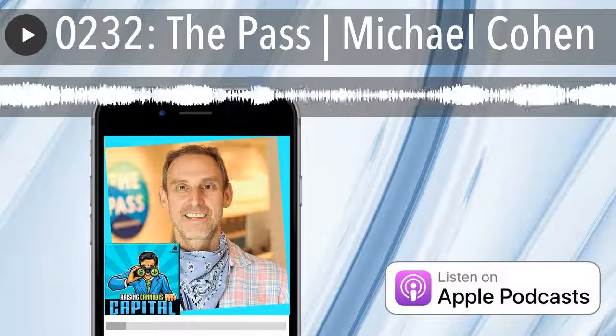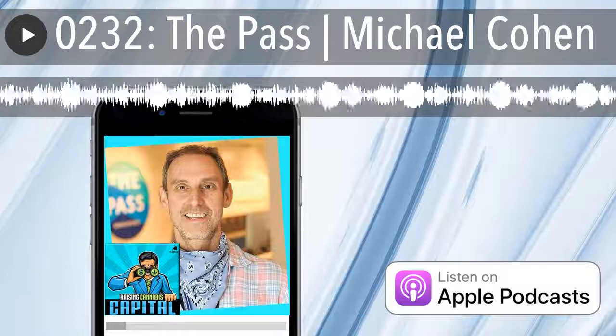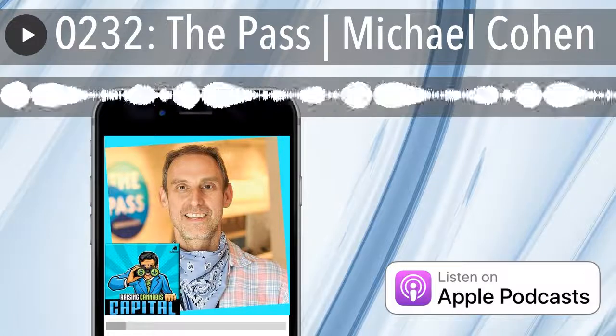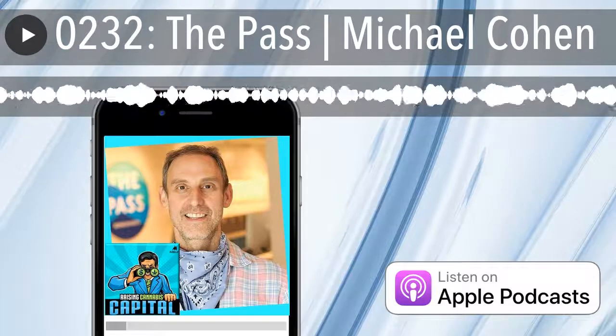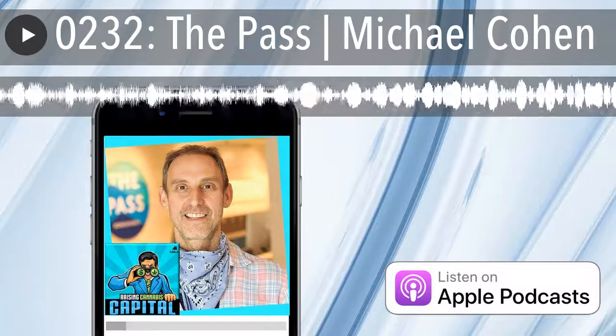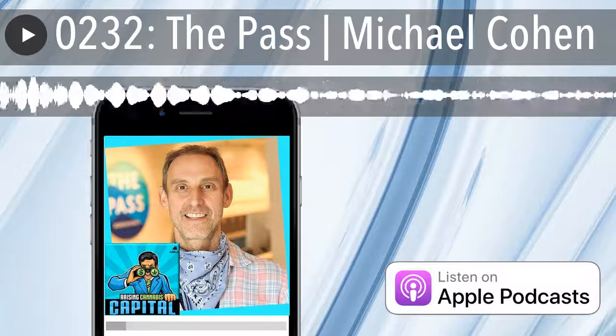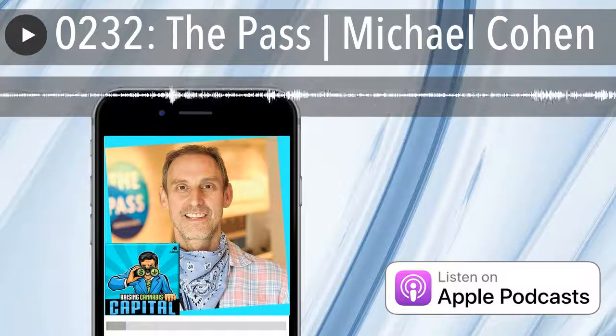From MJ Bulls Media, it's the Raising Cannabis Capital show. Today on Raising Cannabis Capital, we are joined by Michael Cohen from The Pass. Michael, welcome to the show.